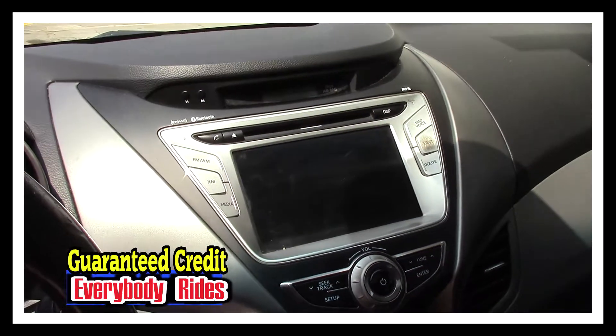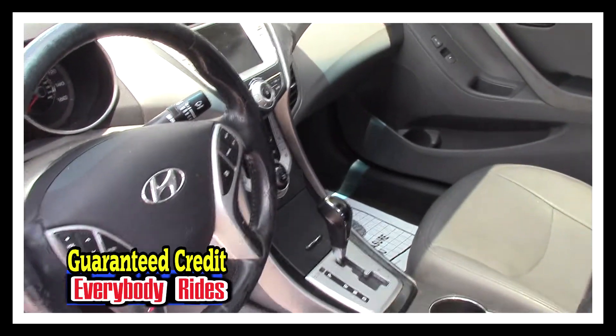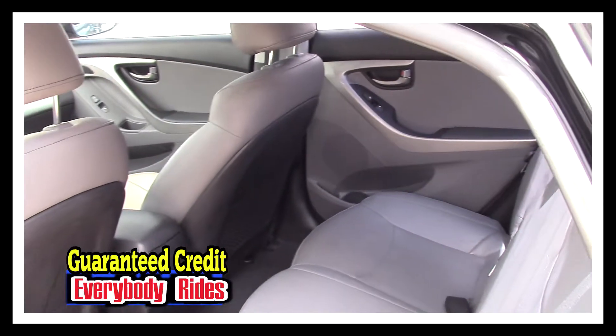CD player with navigation, Bluetooth, XM satellite radio, and backup camera. Steering wheel control knobs with tilt. Tons of room in the back, and as you can see the rear interior is in great shape as well.